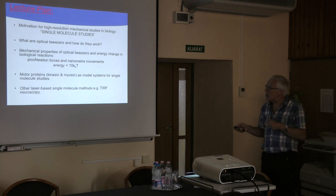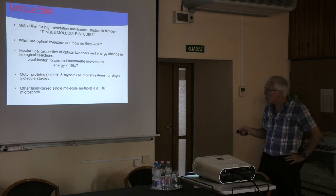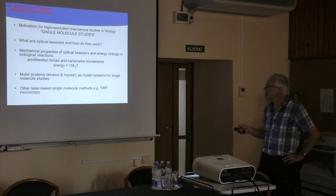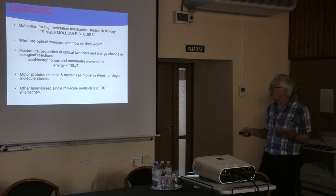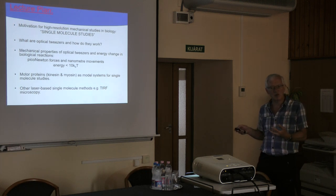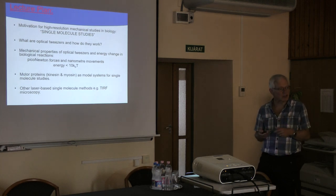The energy changes we're talking about are essentially force times distance. If you imagine one piconewton times one nanometer, that's 10⁻²¹ joules — about 10 times thermal energy kT. I'm going to talk almost exclusively about myosin, the muscle motor protein, as a model system for studying single molecules. At the very end I'll introduce total internal reflection fluorescence microscopy, which is easily compatible with optical tweezers since it's another laser-based optical method.